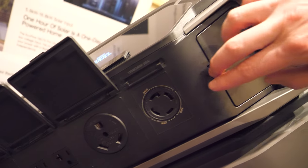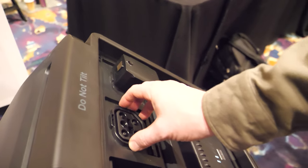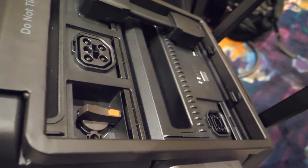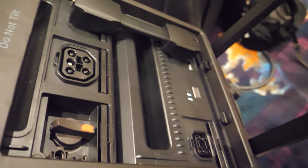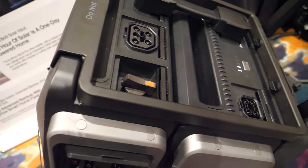You've got solar inputs as well — this is for portable solar, and this is for a whole home rooftop solar array. The whole solar array connects right here.